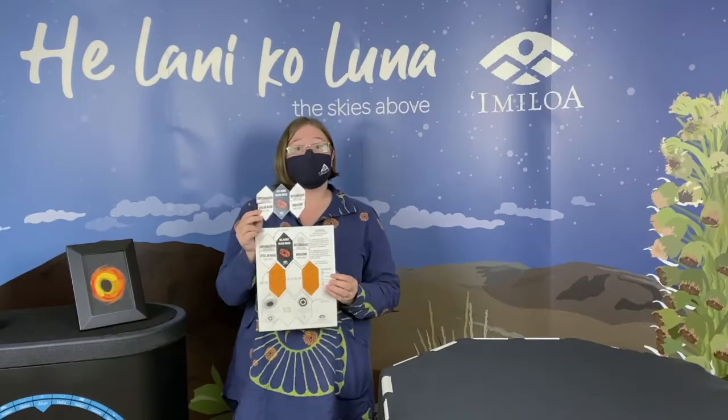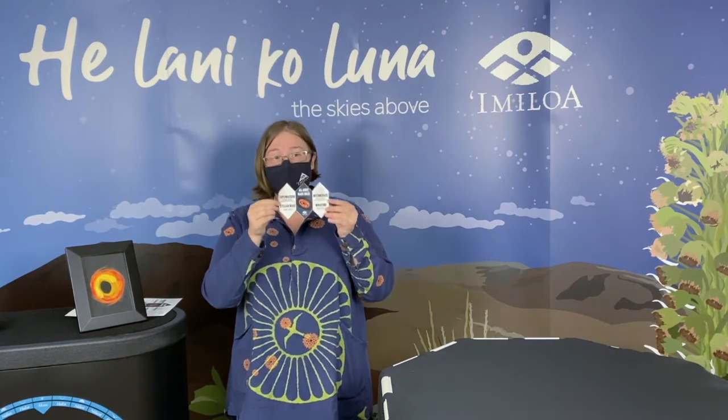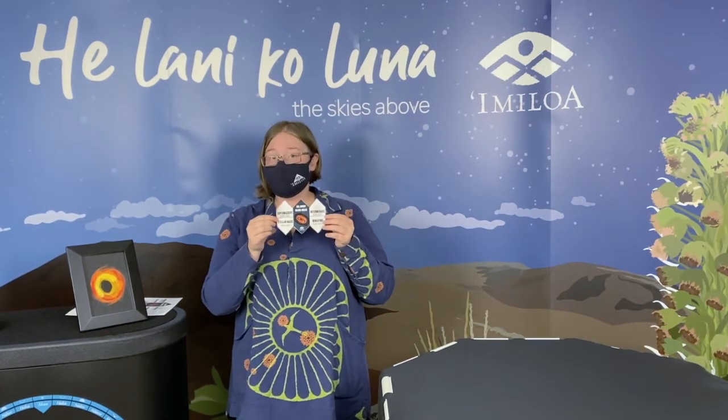Here we can see the four main types of black holes. Of the four main types of black holes which you learn about with the craft, which one do you think is the most common type of black hole in the universe?